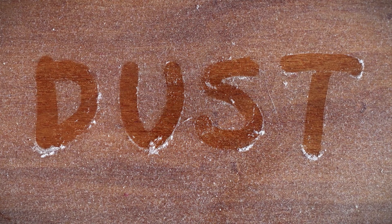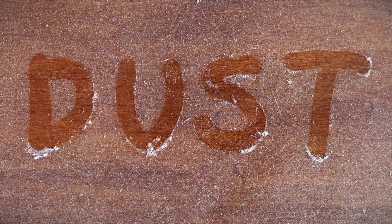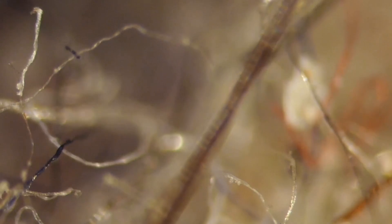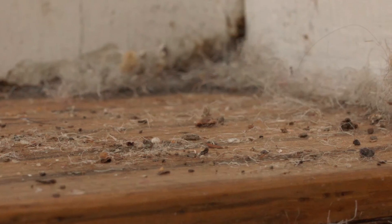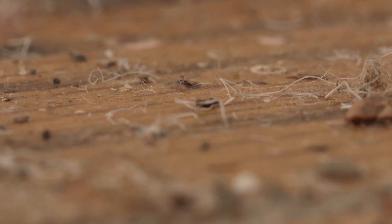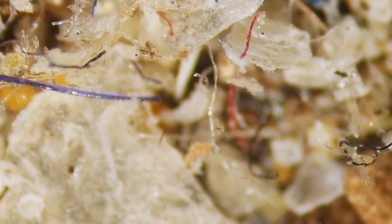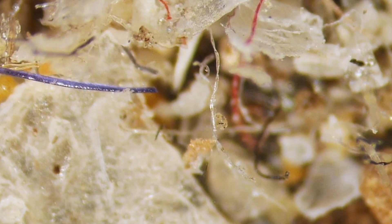House dust — the annoying gray fluff that seems to settle on everything — is made up of human skin cells, hair and other matter, like plant pollen, textile fibers, animal and insect hair, and other environmental pollutants. It's pretty gross, but worst is living amongst all of this debris, which are microscopic arachnids who survive on human skin cells and are commonly known as dust mites.